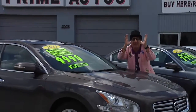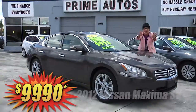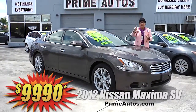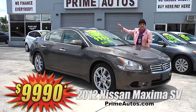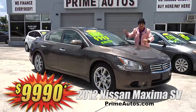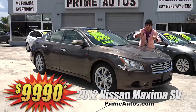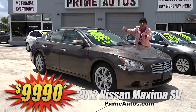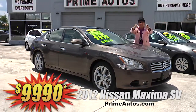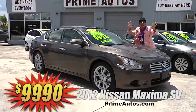I can't believe it. Prime Motors has this 2012 Nissan SV premium luxury sedan loaded with leather, touch screen navigation, backup camera, CD satellite radio with USB and Bluetooth, paddle shifters, push button start, heated and cooled front seats, rear spoiler, alloys, and so much more. You're going to save big money here at only $99.90.